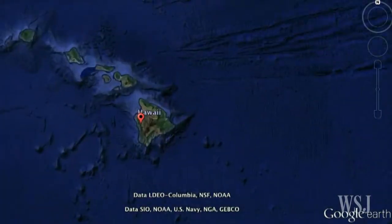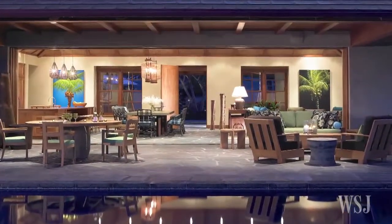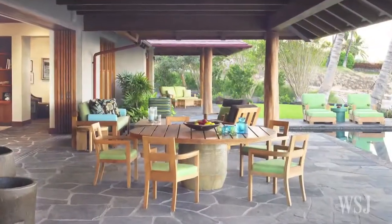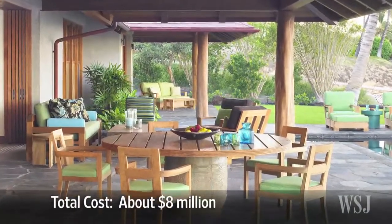Near Hawaii's Kona Coast, Jenny Wilson and her husband Bruce built a tropical modern home with some of the traditional materials found in Hawaiian homes. The Wilsons paid nearly $8 million to acquire the land and build the home in 2007.